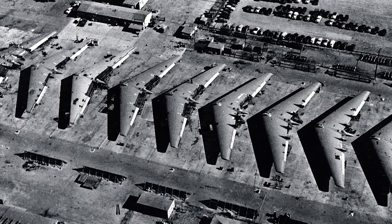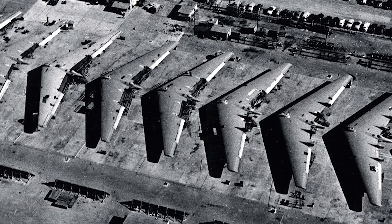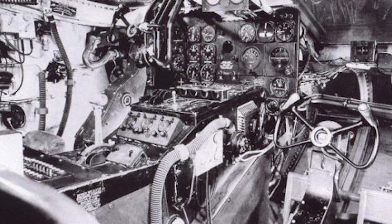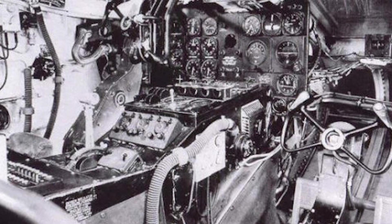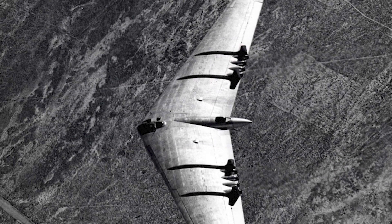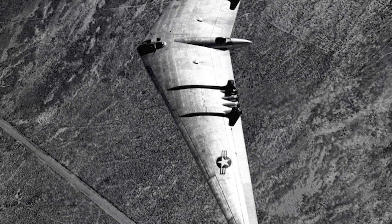Following the second YB-49 prototype's crash, the remaining aircraft underwent modifications to include more flight performance monitoring equipment before testing could restart. On March 15, 1950, a high-speed taxi run was being used by an Air Force crew to test the aircraft's stabilizer reaction when the nose wheel started to violently wobble. The number one YB-49 broke in two and was utterly destroyed as a result of the nose landing gear collapsing before the aircraft could be brought under control.